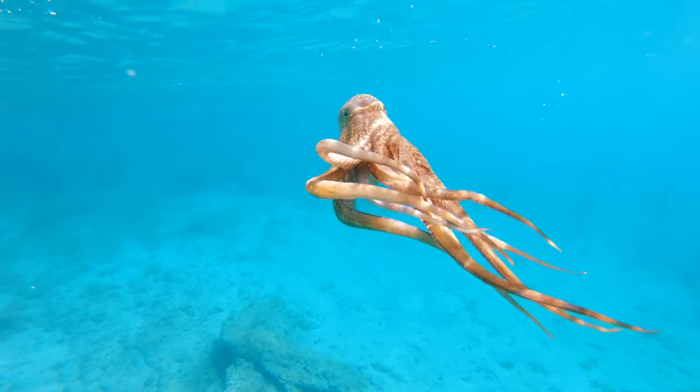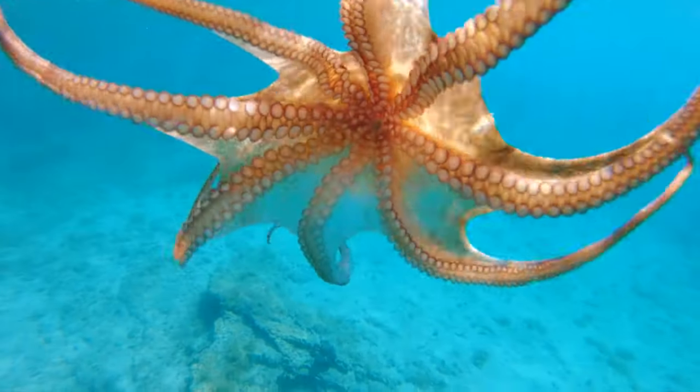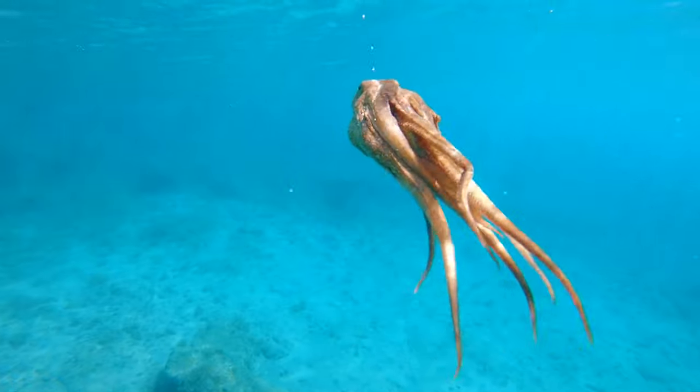Octopuses are invertebrates and they have no bones in their body, giving them the ability to contort their bodies and squeeze through incredibly small openings.